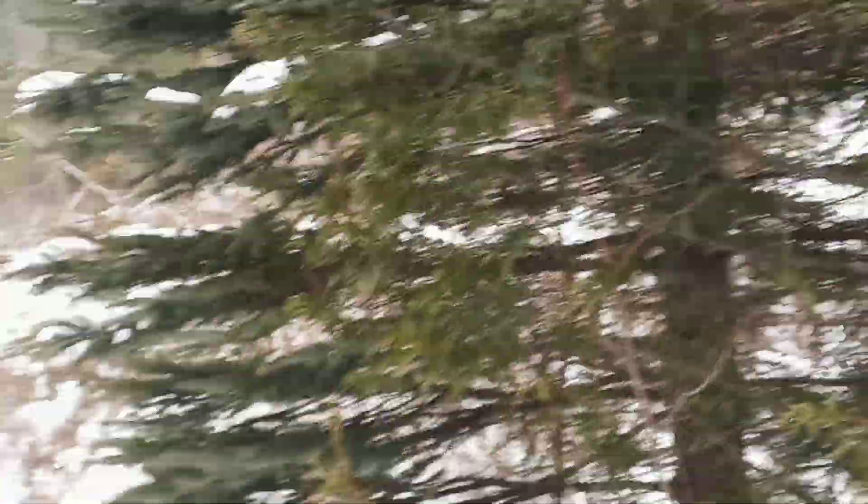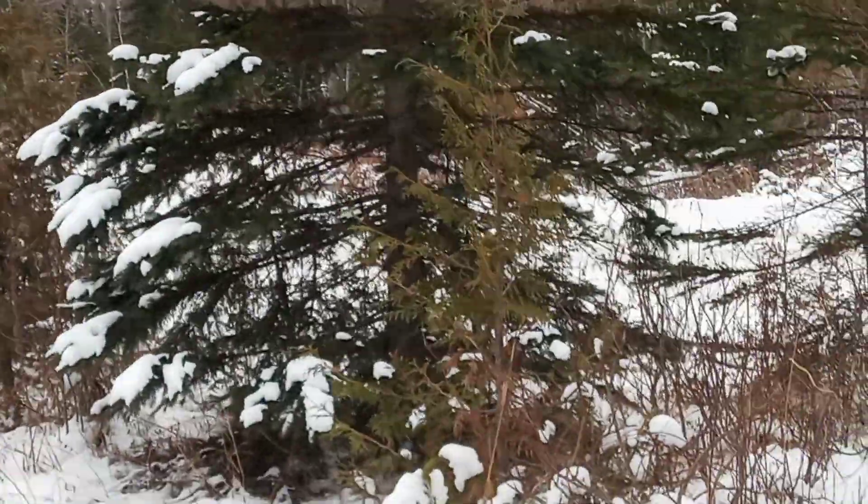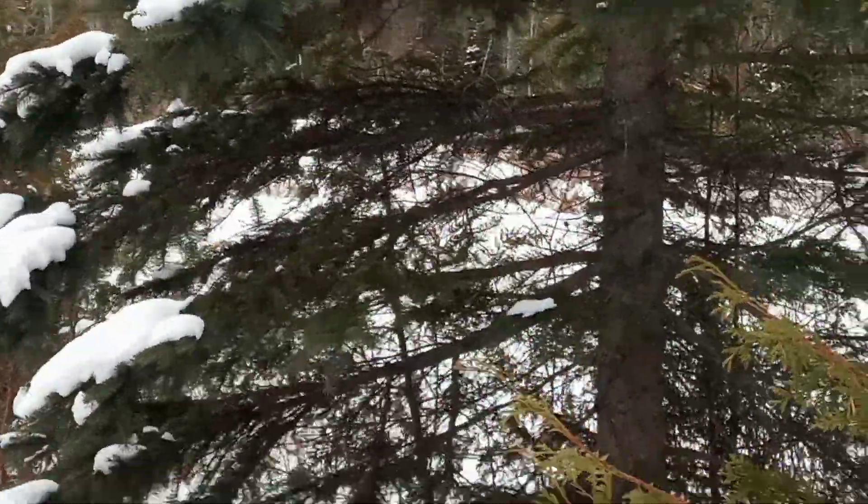Let's get back on the road. I got to see a snowshoe hare and a pine marten. I've never seen a pine marten, so you guys just got to be part of a first for me.